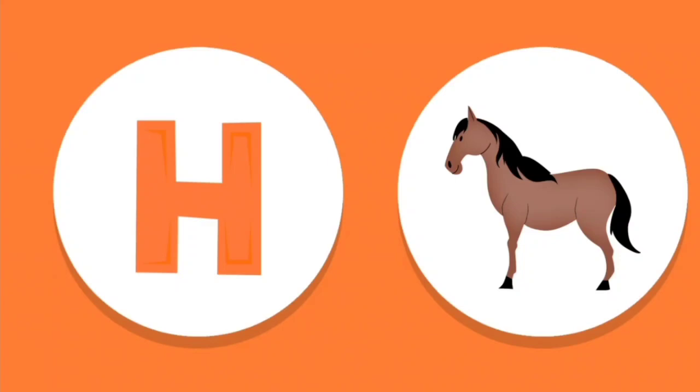This is the uppercase letter H. The letter H makes the H sound, like in the word horse.